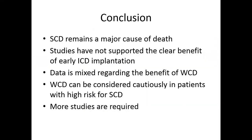In conclusion: sudden cardiac death remains a major cause of death. Studies have not supported clear benefit of early ICD implantation in patients within 40 days of MI or newly diagnosed awaiting optimization. Data is mixed regarding the benefit of the LifeVest. It can be considered cautiously in patients with high risk of sudden cardiac death, and more studies are required to answer which cohorts benefit most from the LifeVest.